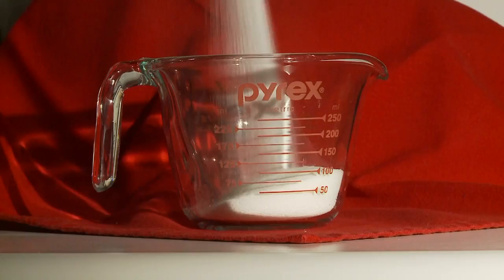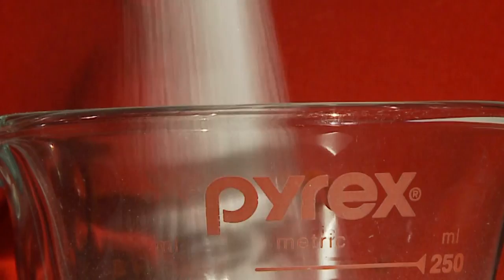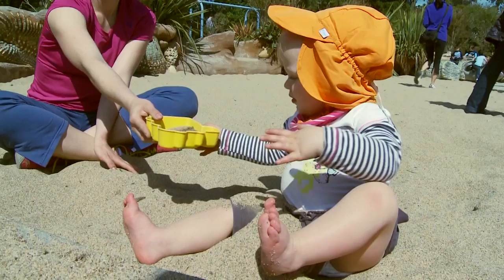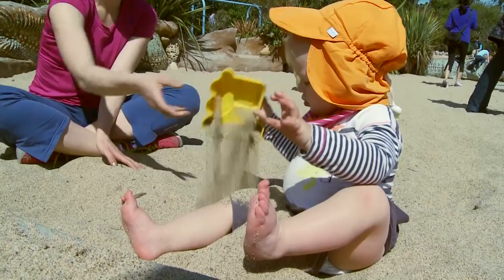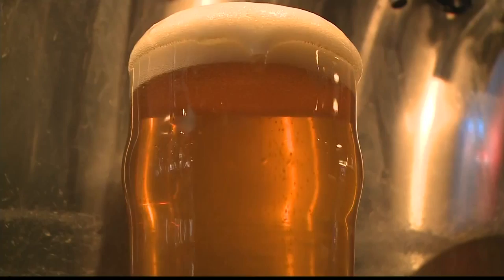Next up, granulated sugar. What makes it so sparkly white? Is it bleach? Nope. Some brands use charred animal bones, or bone char. To keep salt from caking up, some brands mix in powdered sand or limestone. To clarify some white wines and beers, makers use a special filter called isinglass — it's made from the bladders of bony fish.